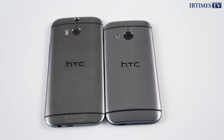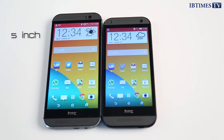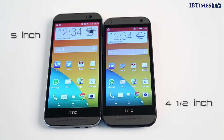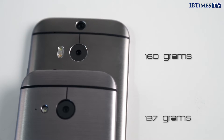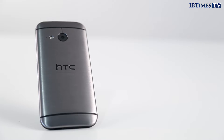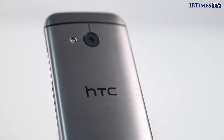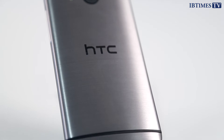The biggest and most obvious difference between the two phones is of course their physical size. The One M8 has a 5-inch screen and a large footprint which is significantly wider and taller than the more compact Mini 2, which has a 4.5-inch screen. In terms of weight, the Mini 2 is much lighter, weighing in at 137 grams as opposed to 160 grams for the larger phone. HTC has again skimped on premium materials for the Mini, using a plastic surround compared to the all-metal construction of the One M8.